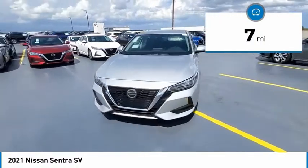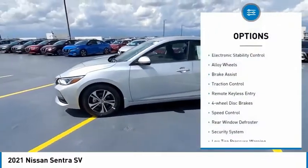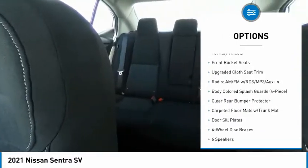This vehicle has less than 100 miles. Here are some of this vehicle's great options: electronic stability control, alloy wheels, brake assist, traction control, remote keyless entry, four-wheel disc brakes.